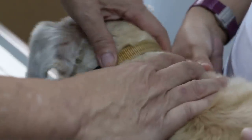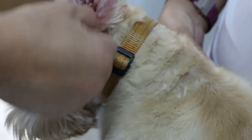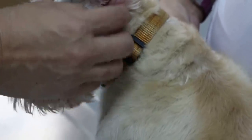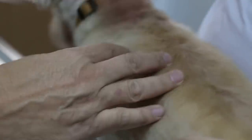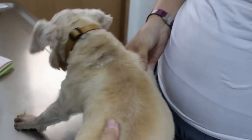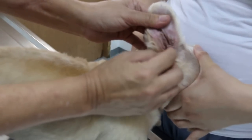In Schnauzers with this long-standing problem — from two to five-and-a-half years old — the solution is to open up the vertical ear canal. This is called a lateral ear canal resection. The vertical canal is what traps the water, so cutting it open allows drainage and ventilation, like our own ears. Other Schnauzers with the same problem have done well after this procedure.